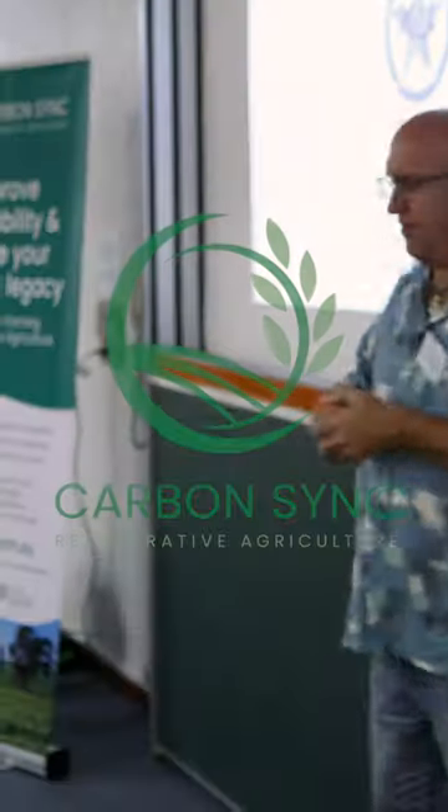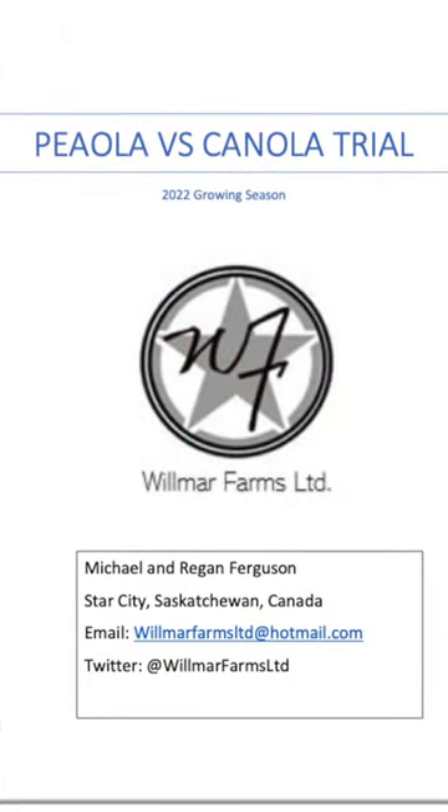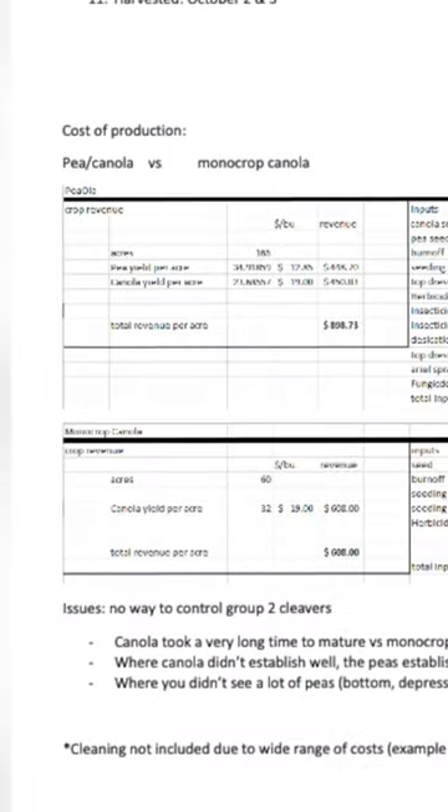One of the producers up in the northeast part of Saskatchewan started growing some peola — peas and canola. His wife is an agronomist, so she said let's do a trial, let's have them side by side. They're very early in their regenerative program, so they still have disease and bug issues.